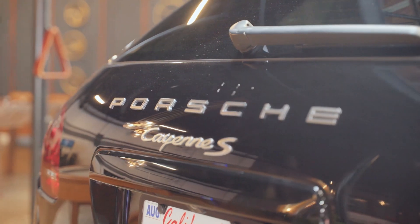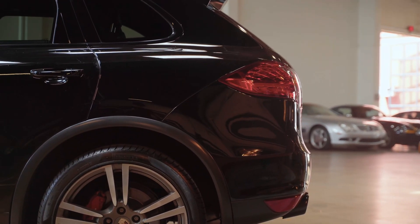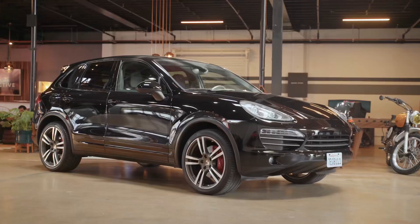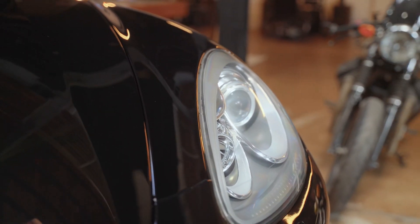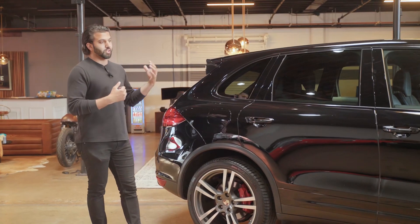First things first — maintenance. It's only a two-owner car. Pretty much since day one, all the maintenance has been done at Porsche dealerships and it's always been in California. Underneath the car looks absolutely perfect. There's no rust, there's no corrosion. Overall, very, very clean car and every single maintenance is up to date. When we got it, we essentially just did an oil change, the alignment, paint correction, graphene coating, and dry ice plastic.